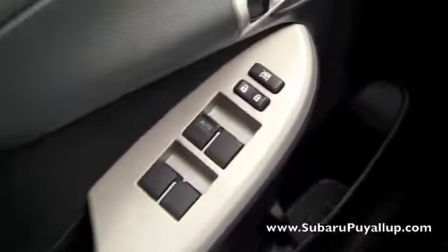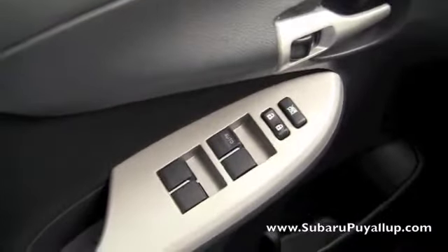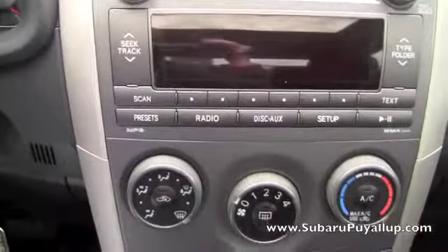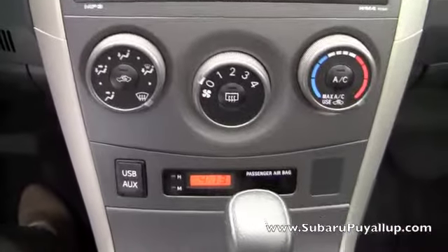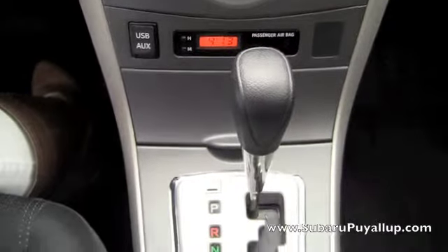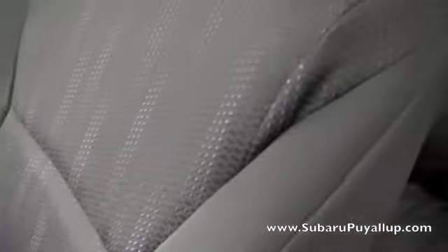And of course the power windows and locks. And as you can see, the auxiliary and USB ports. It's got black seats, and if you can tell, there's a little bit of blue in them. And it's in wonderful, wonderful condition.